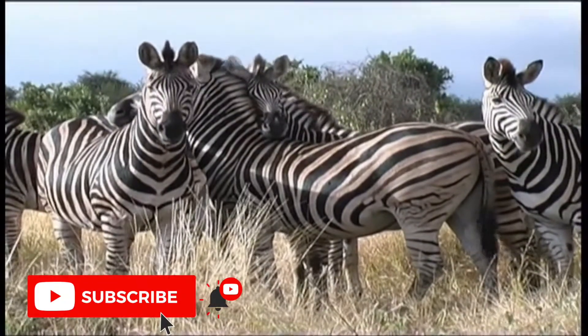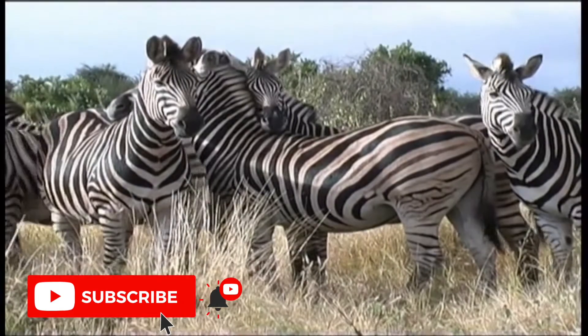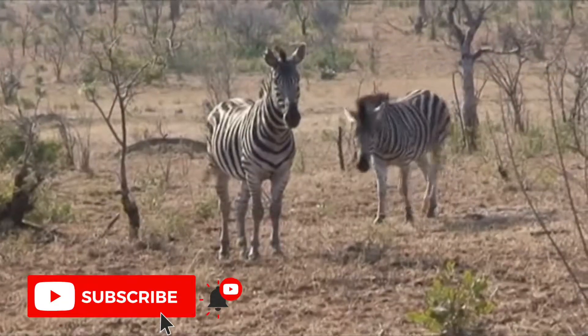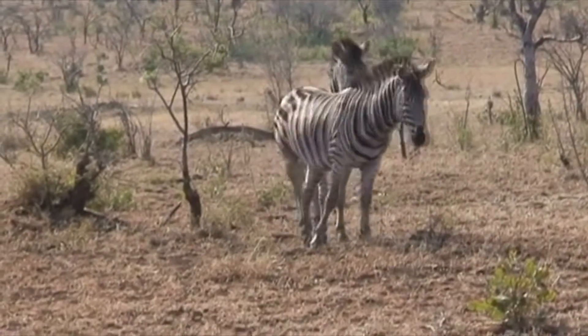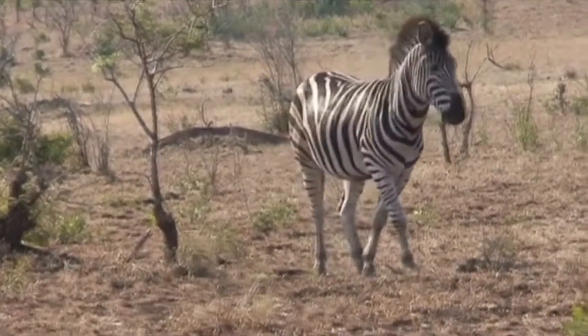Additionally, since zebras are herd animals, the stripes may help to confuse predators. A number of zebras standing or moving close together may appear as one large animal, making it more difficult for the lion to pick out any single zebra to attack.